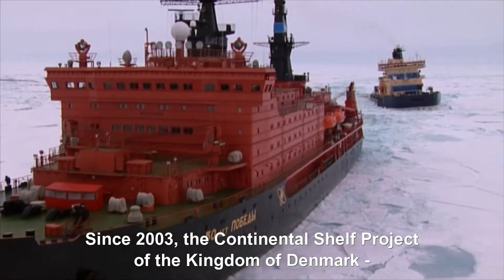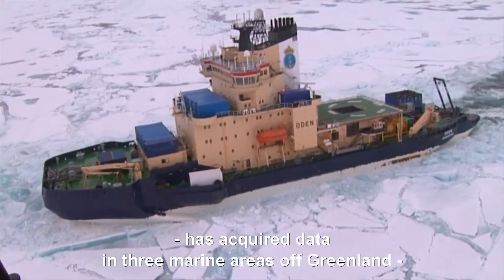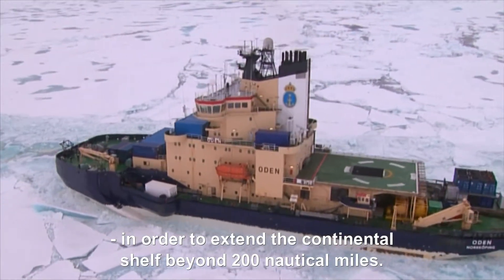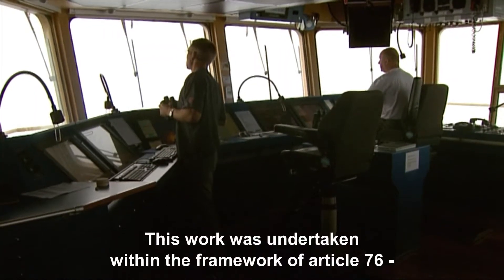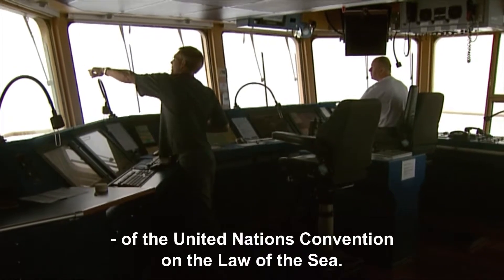Since 2003, the Continental Shelf Project of the Kingdom of Denmark has acquired data in three marine areas off Greenland in order to extend the Continental Shelf beyond 200 nautical miles. This work was undertaken within the framework of Article 76 of the United Nations Convention on the Law of the Sea.